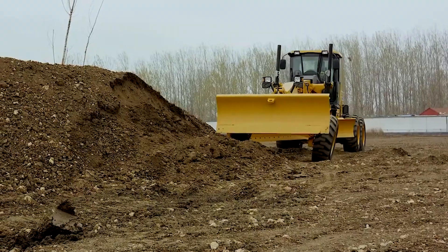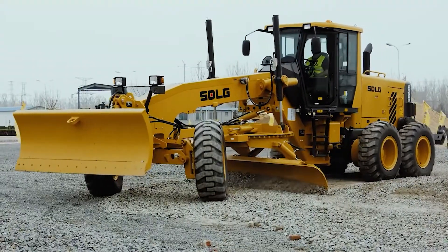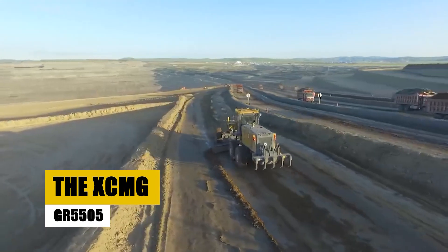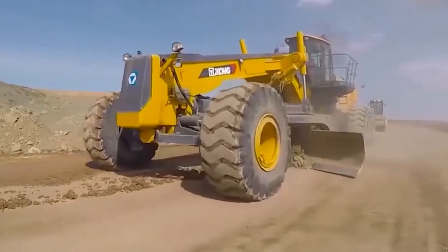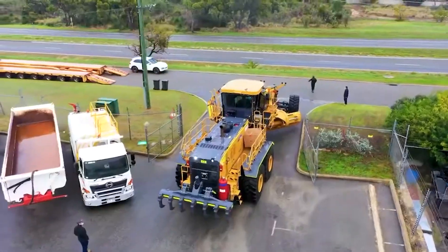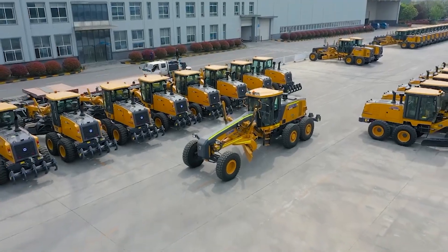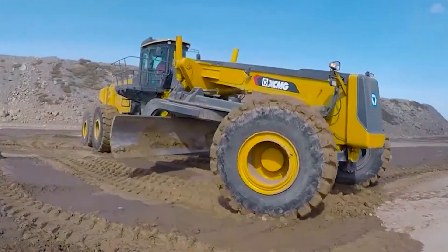The G9220 comes loaded with attachments: rear ripper, mid-mounted scarifier, front dozer blade, and front scarifier. The XCMG GR5505 is a primary grader that can reach up to 28 mph. It's the heavyweight champion for ground leveling, ditching, slope scraping, bulldozing, scarification, and even snow removal across massive areas like highways, airports, and farmlands. It's the go-to machine for national defense, mines, urban and rural roads, water conservation, and farmland improvement.